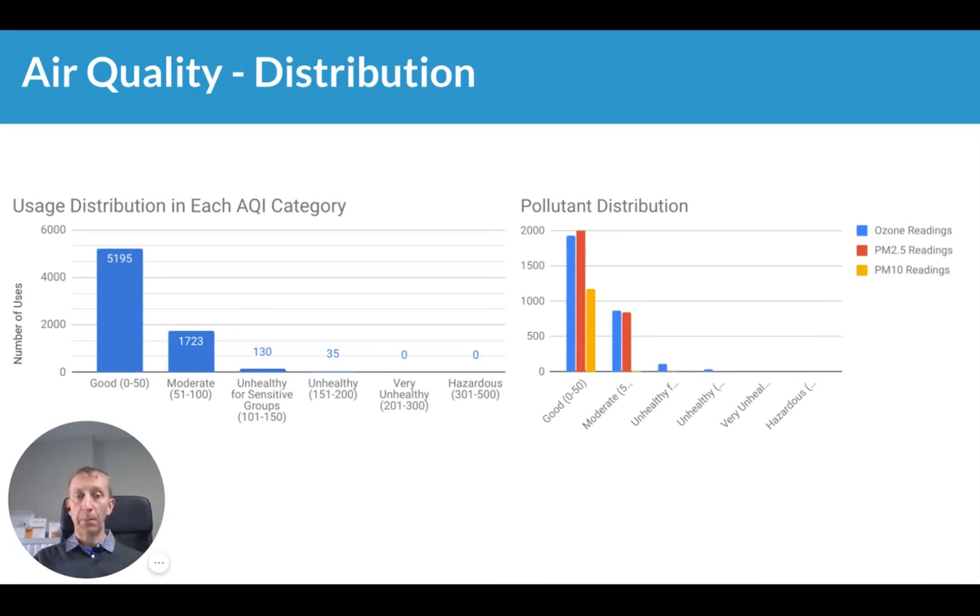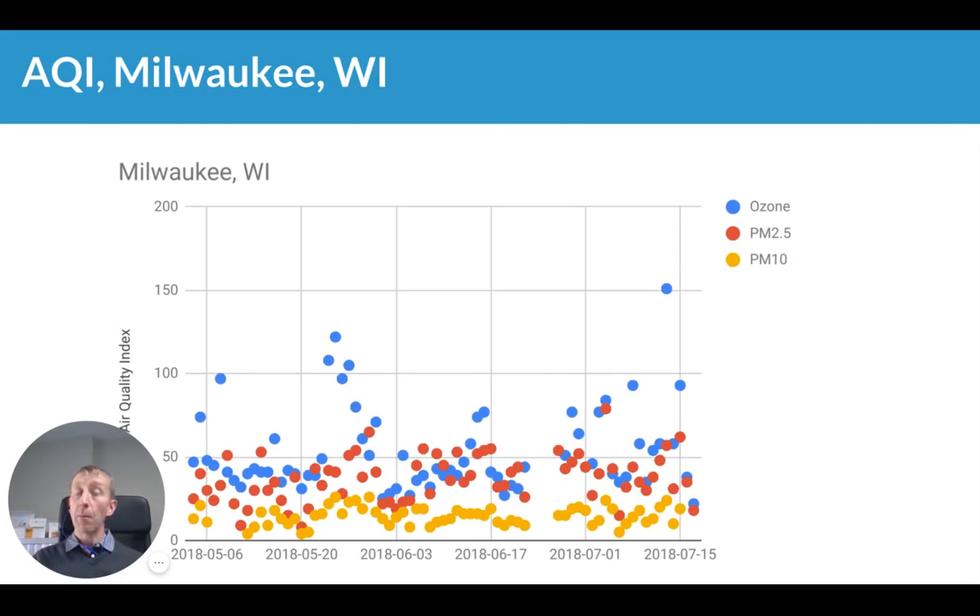For research purposes, we'll also be able to break down air quality data by different types — whether ozone or different sized particles that may affect your health — and into reports by different geographic areas. For example, this is a breakdown of the air quality in Milwaukee during May and June this year.